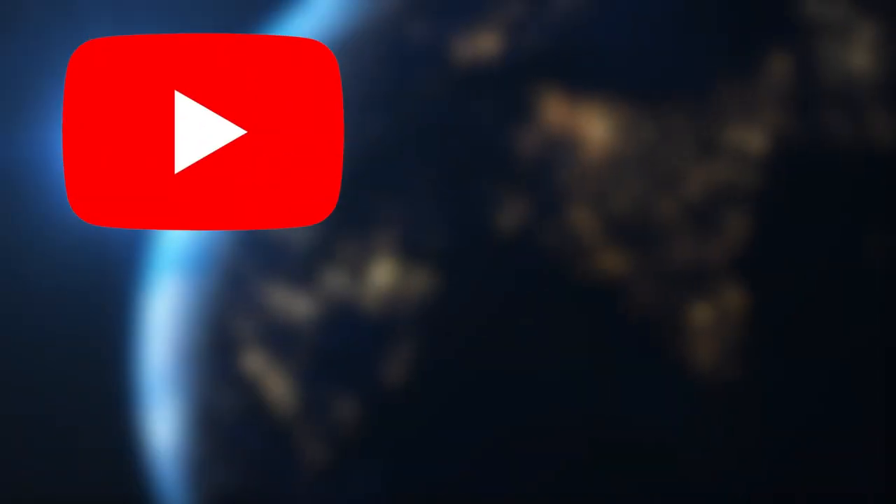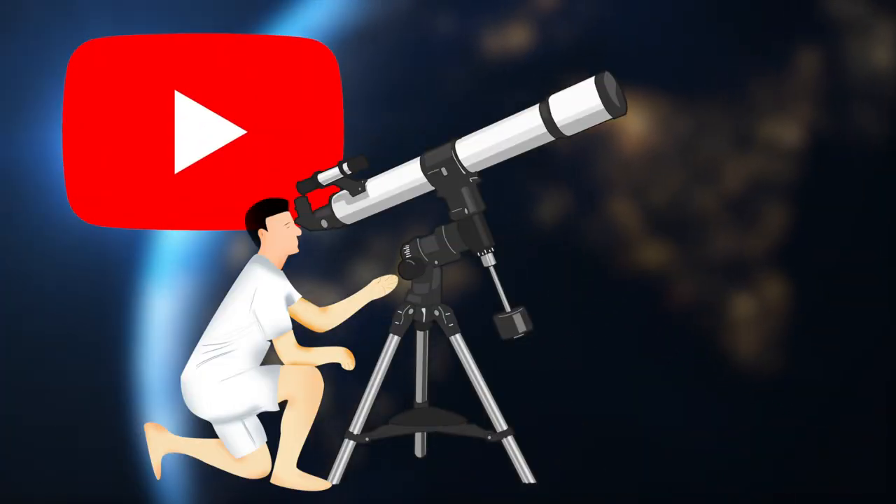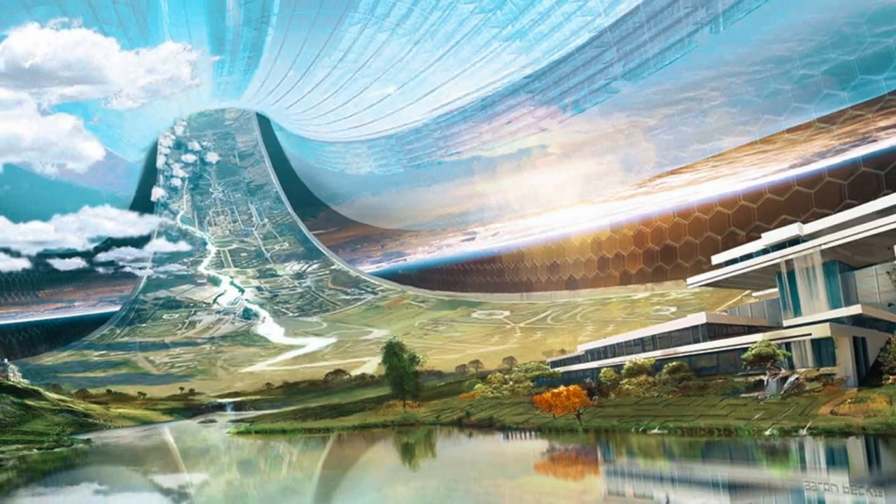In this video, we will explore how humanity could build a real-world Elysium in the near future.